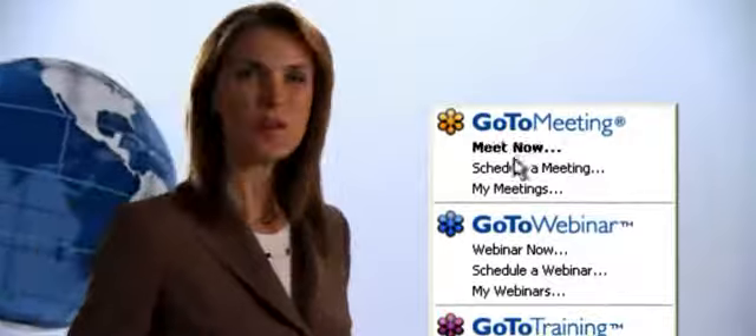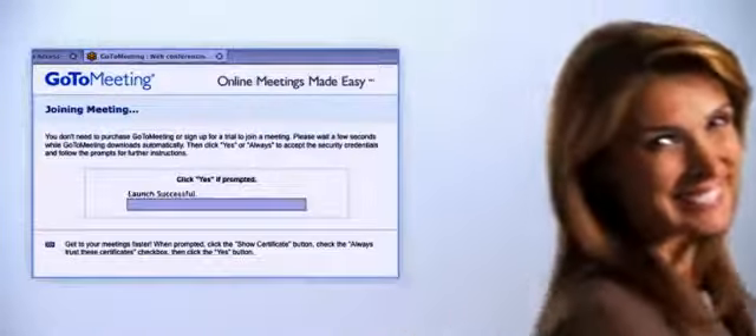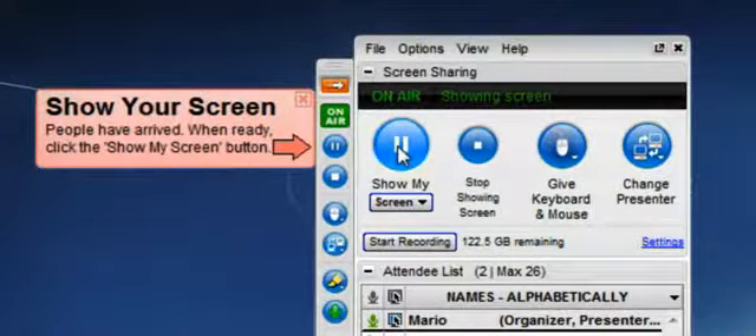Start a meeting on the fly or schedule a meeting for a later time. Everyone can join quickly — they just click a link that you provide and automatically join a meeting. Share your entire screen or a specific application, Mac or PC. It's so easy.